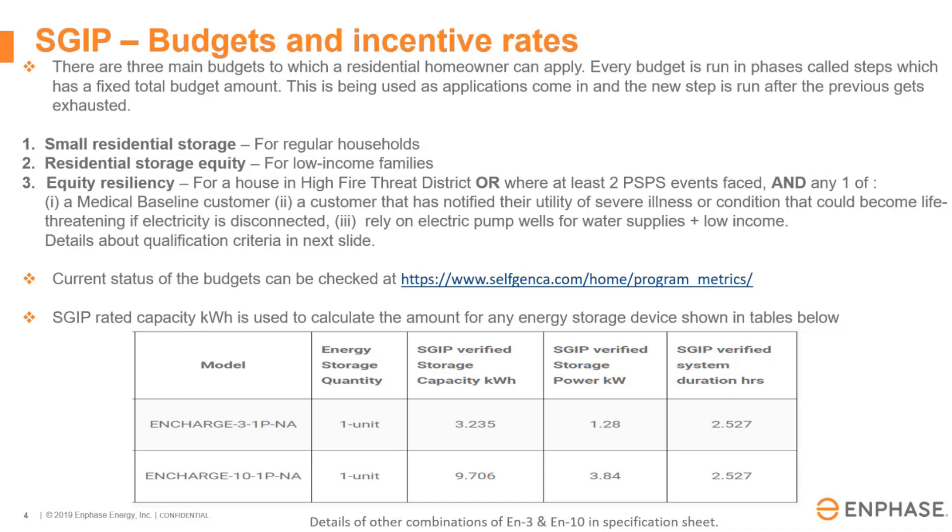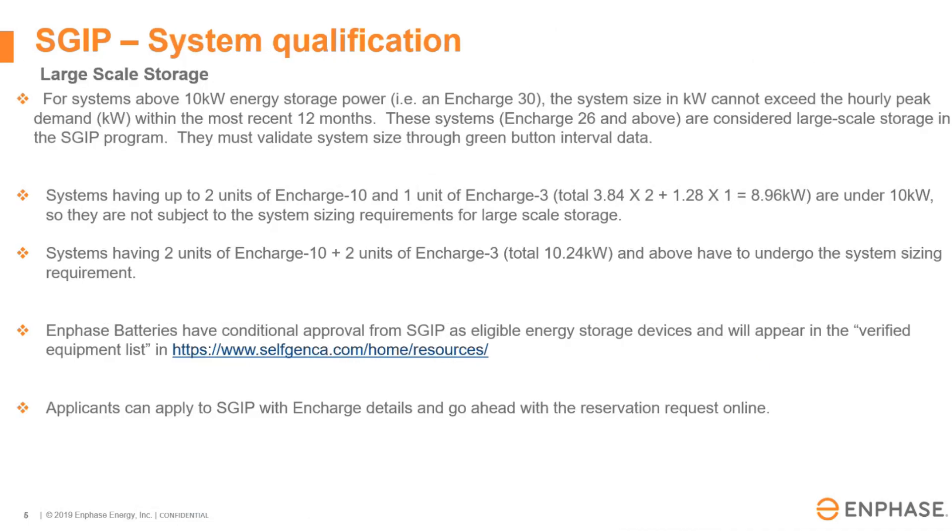Equity resiliency requires you to be in a high fire threat zone or to have faced at least two public safety shutoff events, and one of the following qualifiers: a medical baseline, or relying on electric pumps for water. Please be aware that the electric pumps for water qualifier will also have to include a low income qualifier. You can check the current status of budgets at any time at the Self Gen website under program metrics. Large scale is any system above 10 kilowatts and will have to be justified with green button data. They will look at the peak demand of the system to determine if that large system is justified for the full payout.